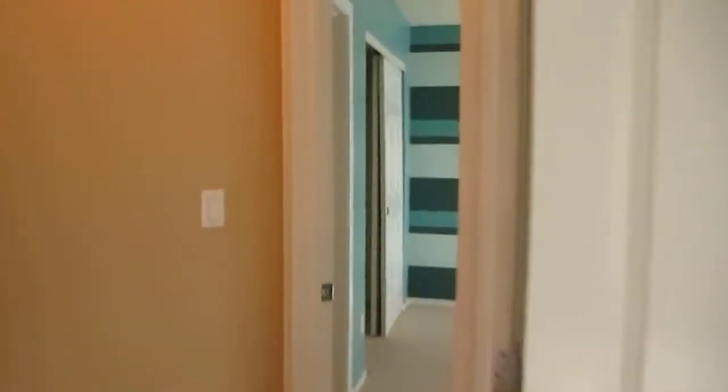Walking into bedroom number two, this bedroom does feature a walk-in closet. Bedroom number three offers custom paint and a standard size closet.